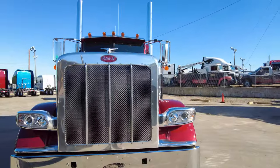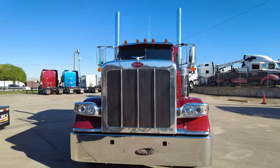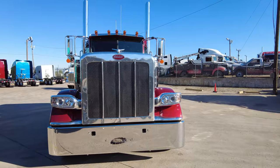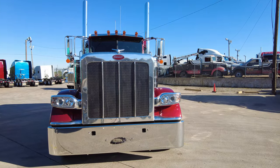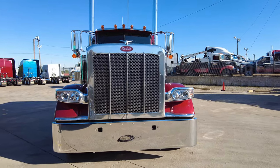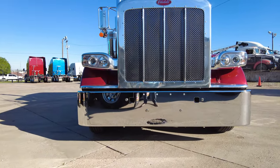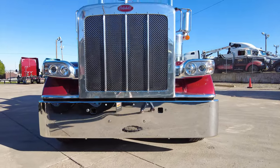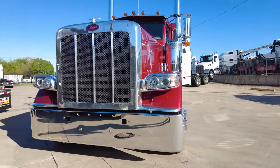Coming to the front of the truck — is there a better-looking truck out there on the road than that 389 hood coming at you? Beautiful truck. We went with the Texas-style 18-inch chrome bumper — the largest bumper you can get from the factory — with factory tow pin holes.